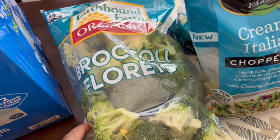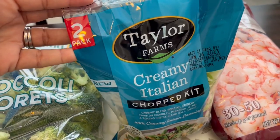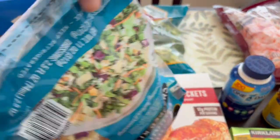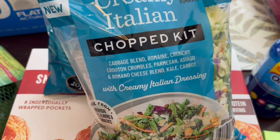I grabbed some broccoli florets and then I grabbed this salad kit for the first time. What I like about it is that it's a two pack — it's split into two, so you don't have to worry about it going bad when you open it.